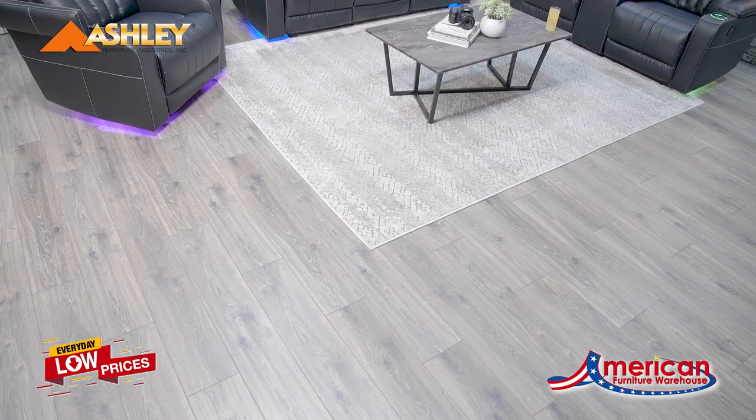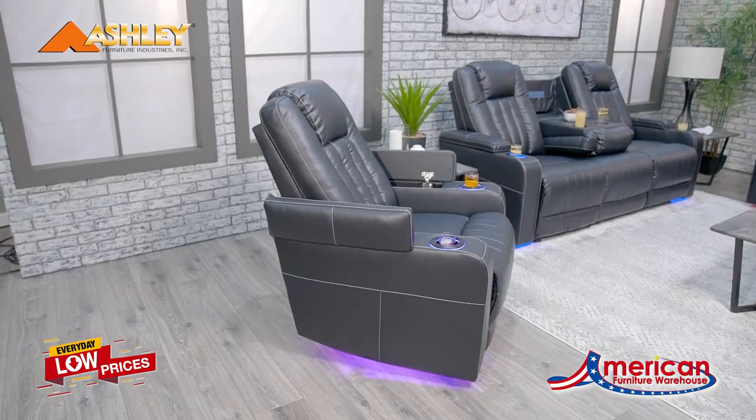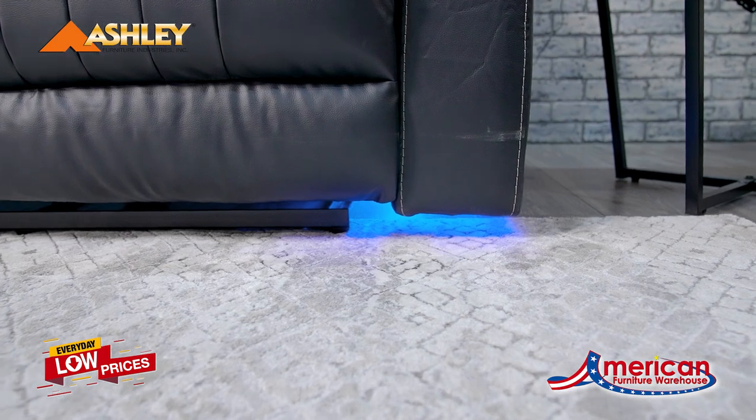The Centerpoint Motion Collection from Signature Motion by Ashley Furniture will transform your game or movie night into an interactive experience. With the touch of a button, you can turn on the LED lighting and change the colors to set the mood.